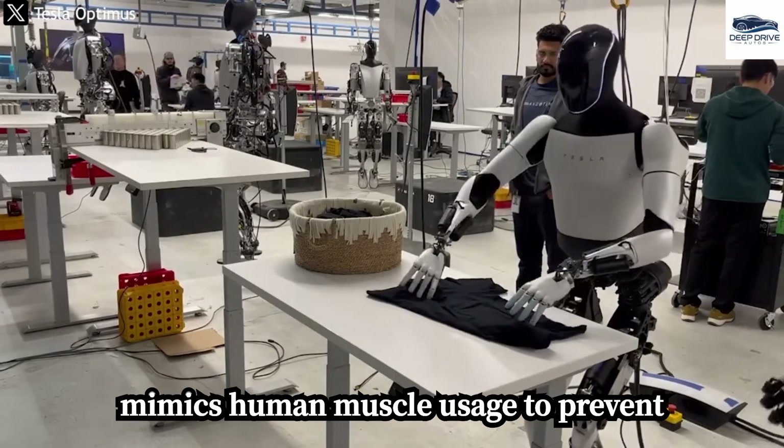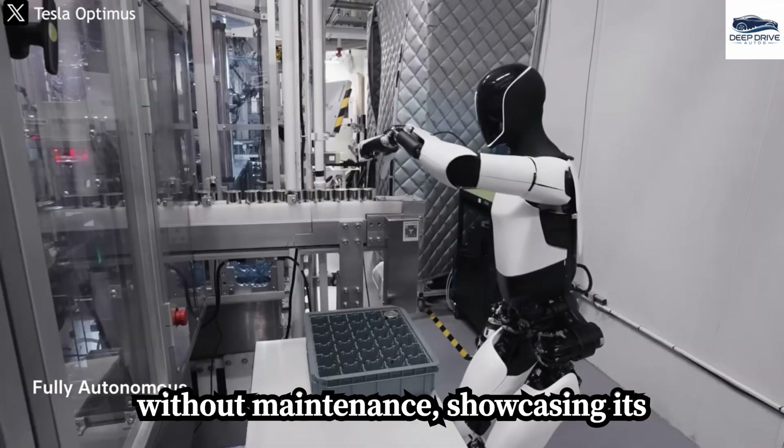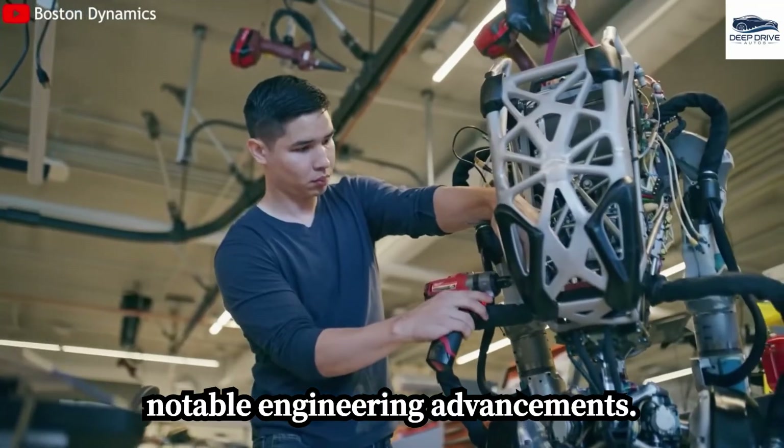Tesla Bot's durability is ensured by advanced thermal management and dynamic load balancing, allowing for continuous operation without overheating. This design effectively mimics human muscle usage to prevent fatigue. Optimus can operate for weeks without maintenance, showcasing its reliability in contrast to Boston Dynamics robots that frequently require recalibration, highlighting Tesla's notable engineering advancements.